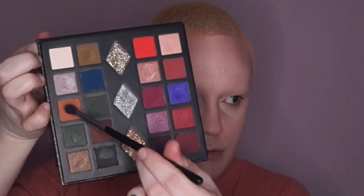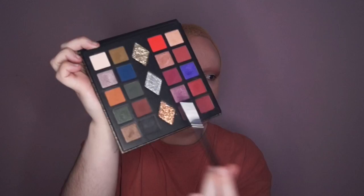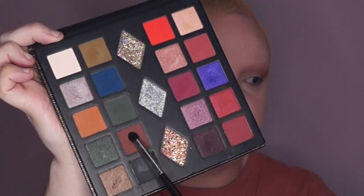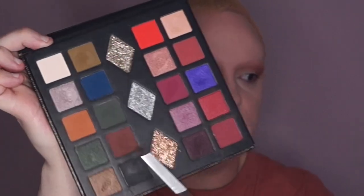I'm going in with a Morphe M330 brush, and then going in with this darker brown shade here using a slightly smaller fluffy packing brush from Morphe.